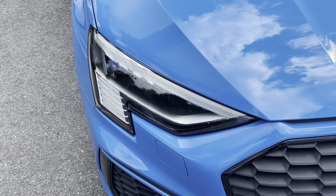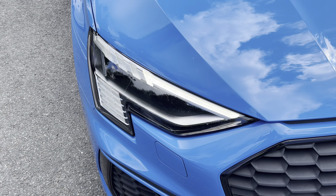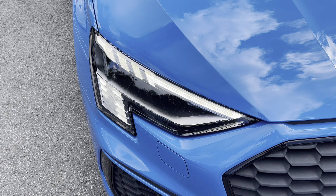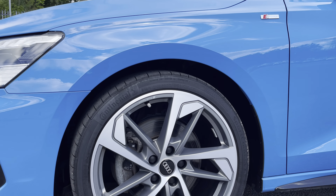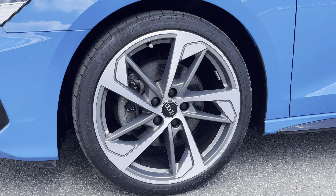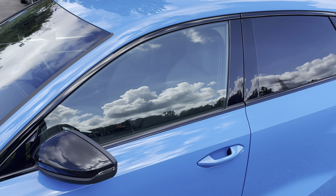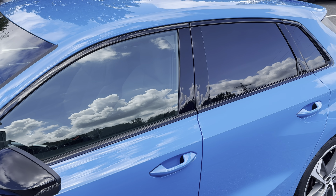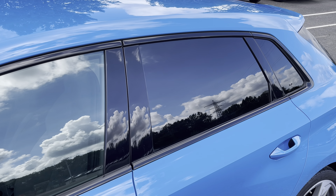Starting at the front of the car, we have the striking Matrix LED headlights, providing high quality illumination. Around the side we have the 19-inch 5-arm trapezoid design alloy wheels, while there's black door mirrors and window trims for a sleek and stylish look, with the rear privacy glass ensuring extra security for your rear seat passengers.